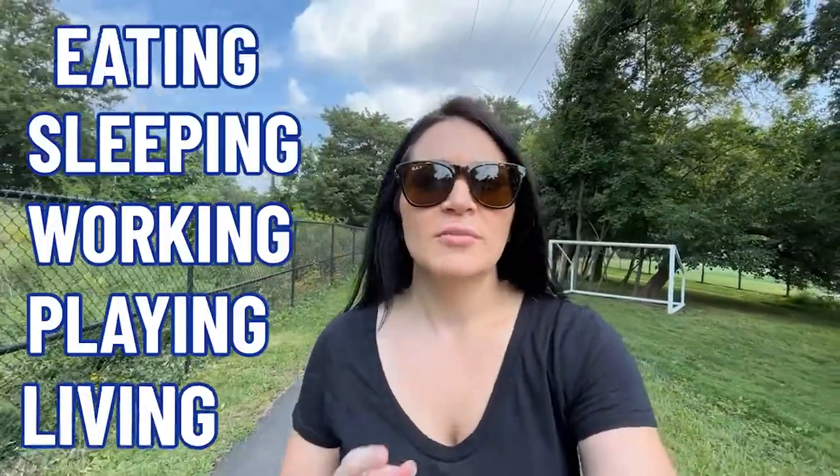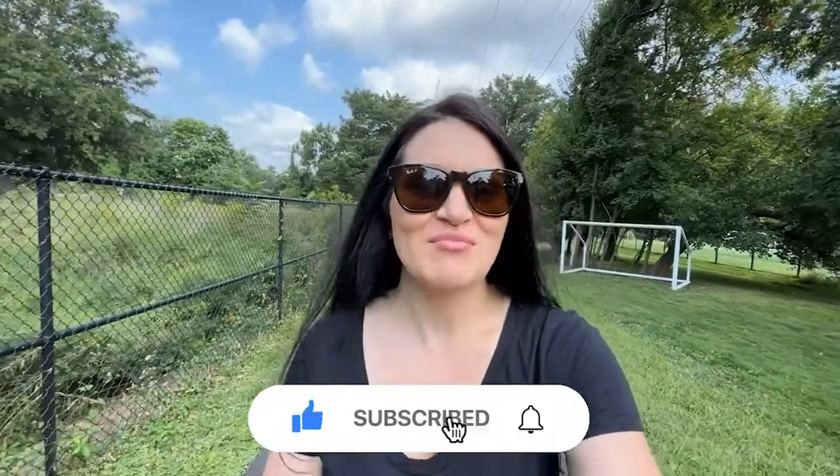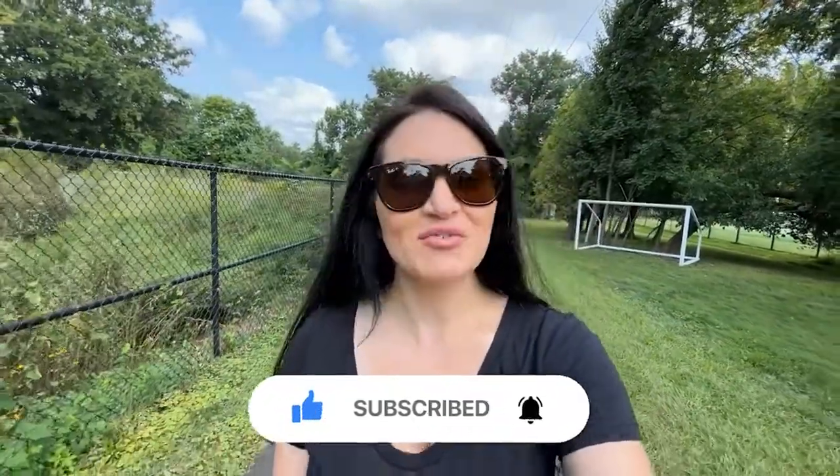If this is your first time on the channel and you want to know everything there is about eating, sleeping, working, playing, and living in Northern Virginia, be sure to hit that subscribe button and tap that bell for notifications so that you'll never miss a video.